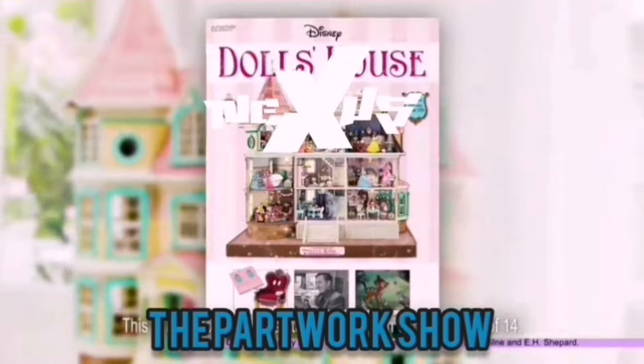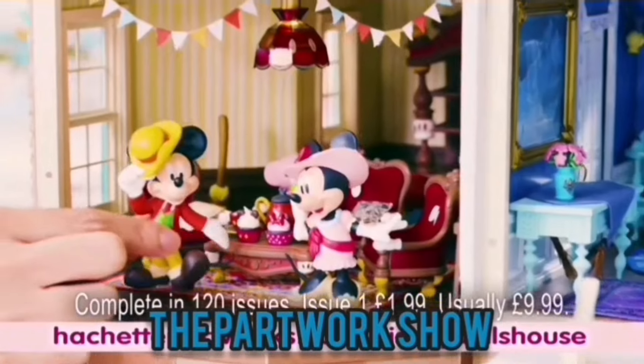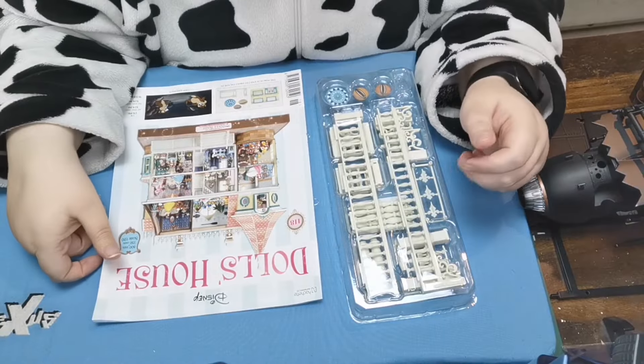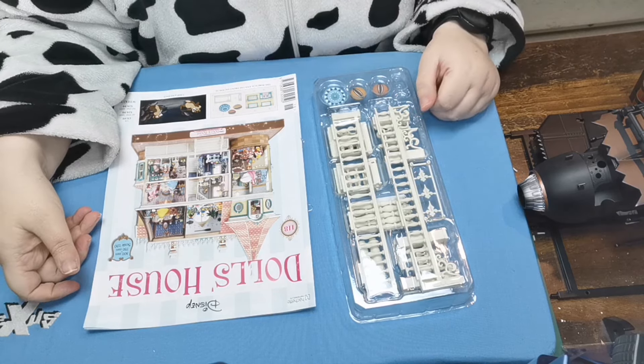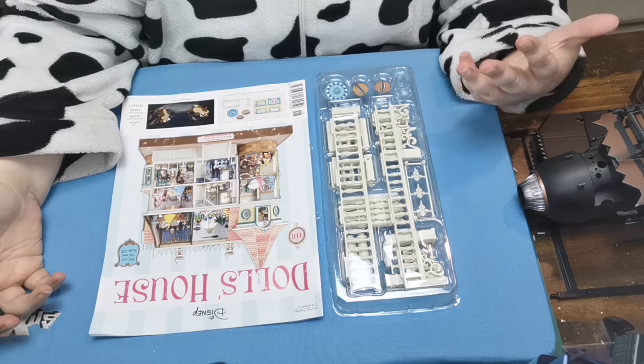Hello and welcome to the Nexus. Today we are doing Disney Dolls House issue 118 — we are so close to finishing. Let's have a look at what we get. We've got bits for doing our front porch and some cushion bits for Donald's room. Kev will show those in a bit more detail in a minute; I'm going to go and start putting Donald's room together while Kev does the build.